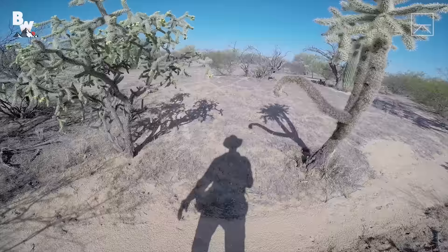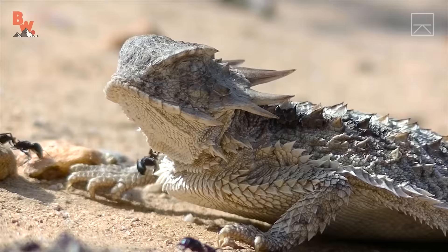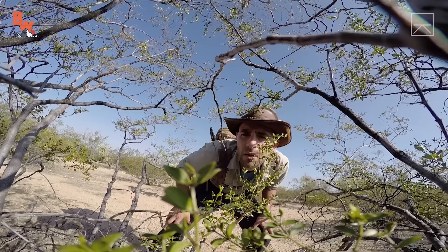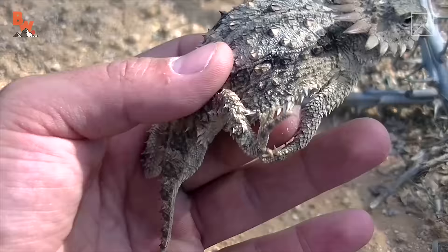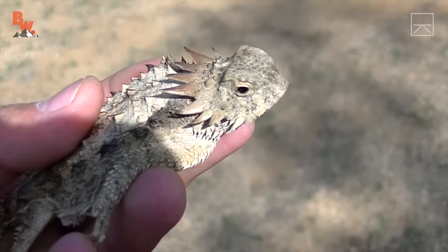For anyone that has ever spent time exploring in the Southwest, I'm willing to bet there's a good chance that you have seen a lizard. However, there's a big difference between seeing and catching a lizard. Some, like the regal horned lizard, are rather slow, which makes them easy to catch.